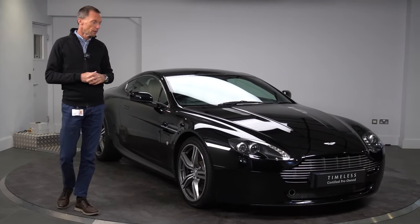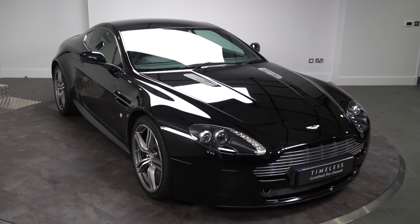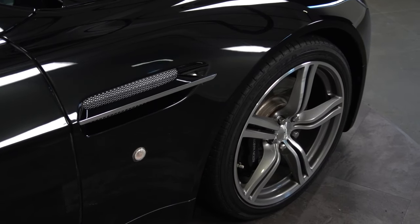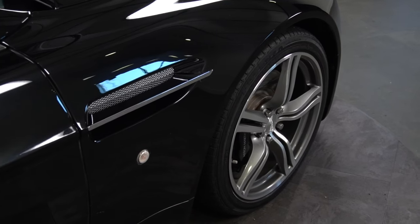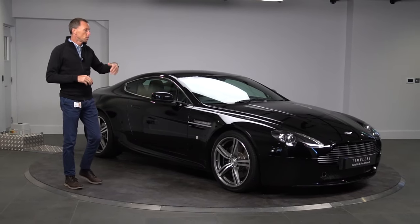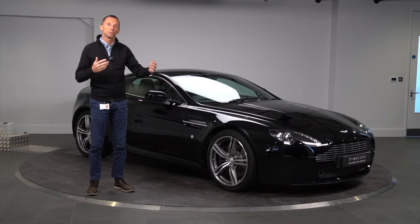Some of the key exterior features: the lightweight wheels, Birgwick Black paintwork which is a really nice finish, silver side stripes, and the chrome upper package which complements both the wheels and the side stripes. We'll move into the interior to give you a sense of what it's like.